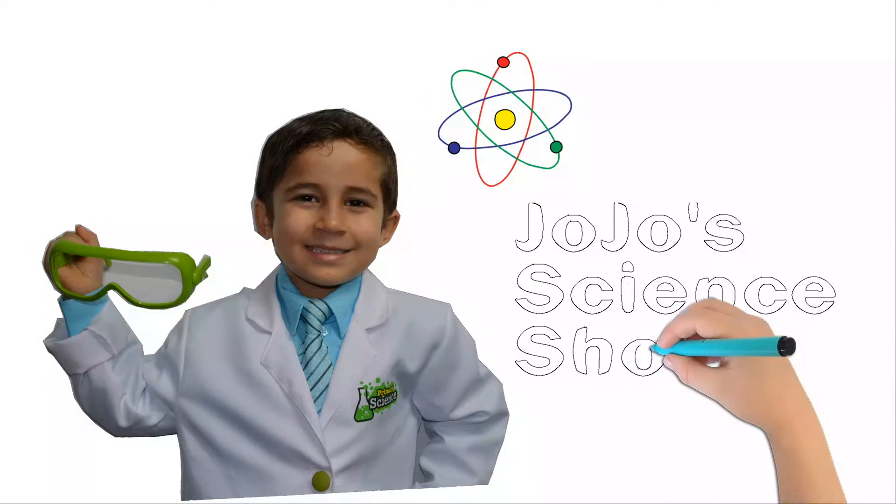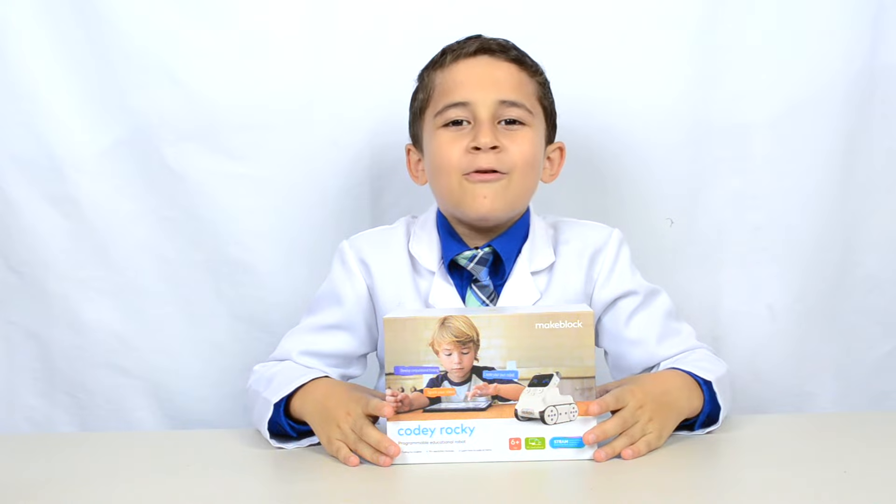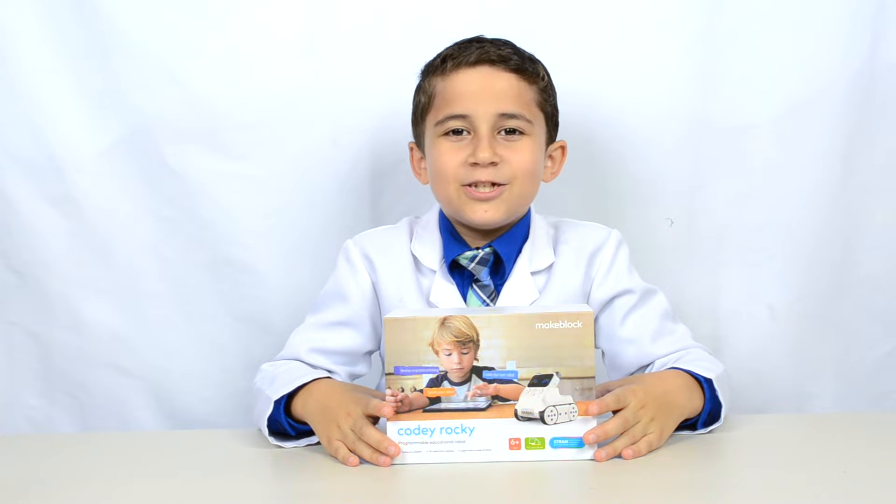JoJo's Science Show! Hello, welcome to JoJo's Science Show.